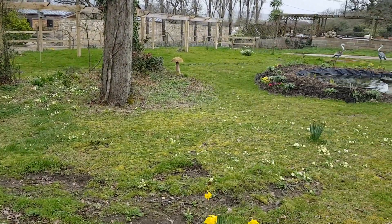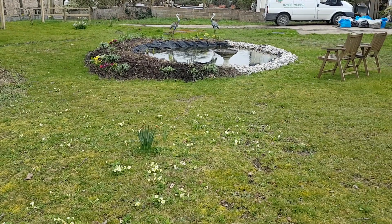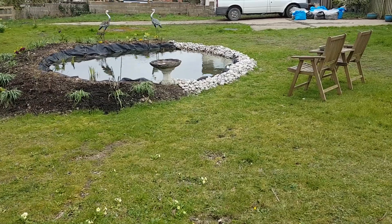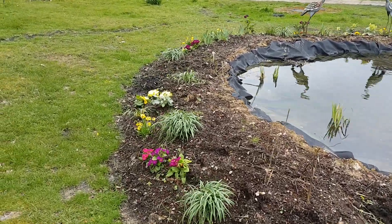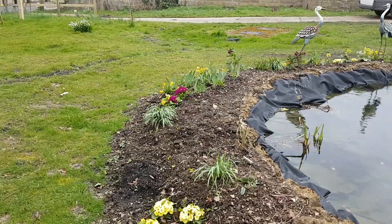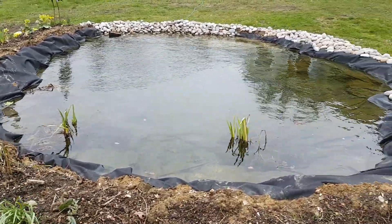I've just come round the garden — all the primroses are coming through, which is really nice. The pond is virtually finished, we've just got some more planting to do round the outside. But we've planted it up with a lot of snowdrops, some little tete-a-tete daffs, roses and hellebores, so it's coming on nicely.